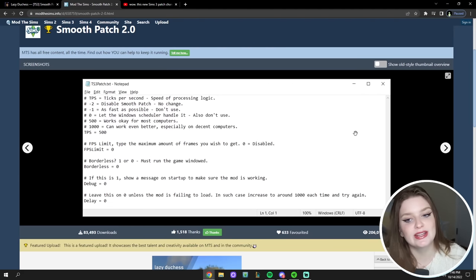Just as a disclaimer: Lazy Duchess did beta testing of this, people gave feedback, and then they improved Smoothness Patch 2.0 for public release. This has been play-tested in many simmers' games and Lazy Duchess has received feedback on it, so don't worry that this is going to ruin your entire game. Now let me show you how easy it is to install Smoothness Patch.